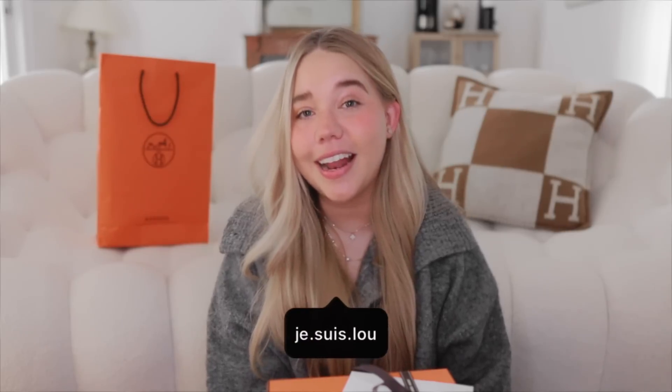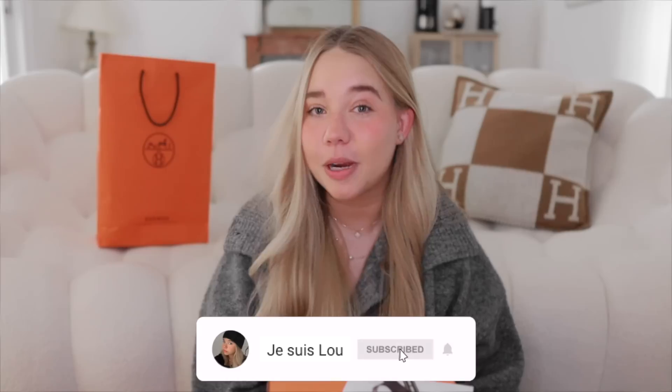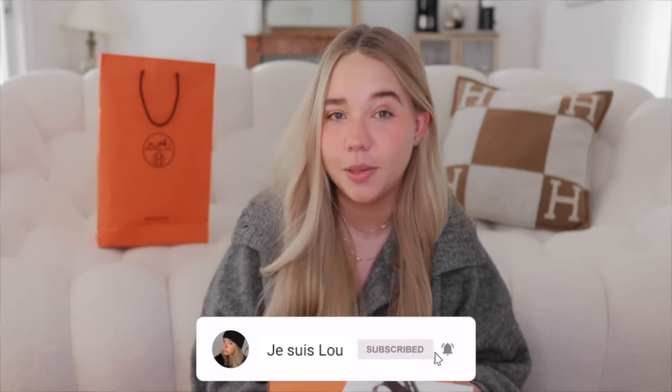In case this is the first video you've seen of me, my name is Lu and I make videos about luxury handbags, shoes, and traveling. I also do vlogs. If you like any of those topics, please consider subscribing to my channel and click the notification bell down below so you don't miss any of my videos.